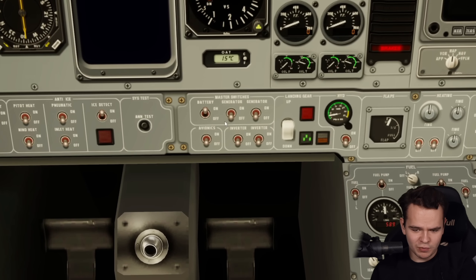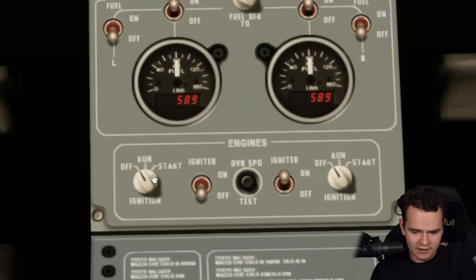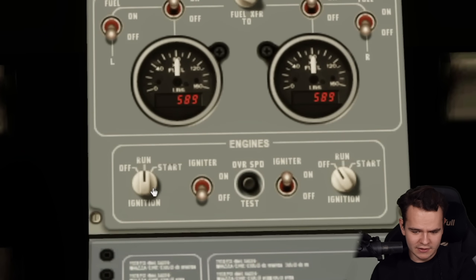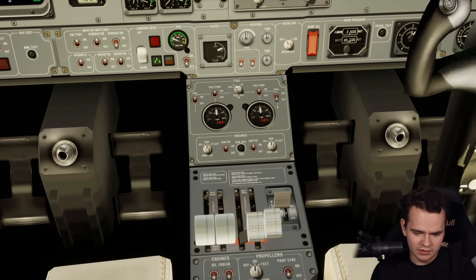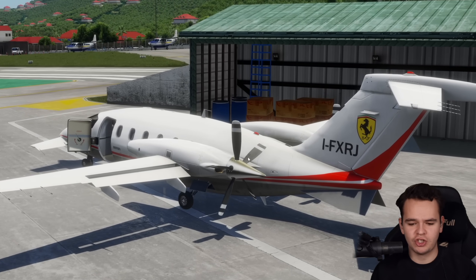Let's start it up. Battery master switch on, avionics on, inverter on — stuff like that. Delete air off, ignition start. Come on engines, run. And the left engine is starting up.